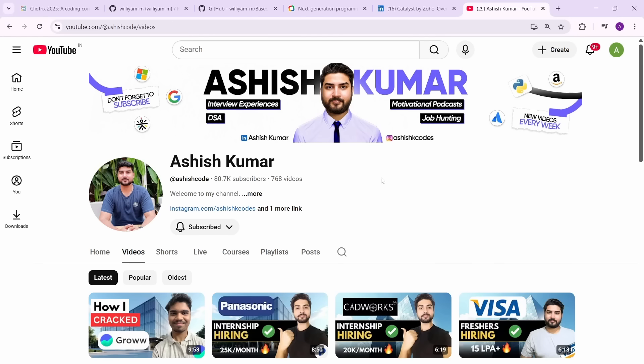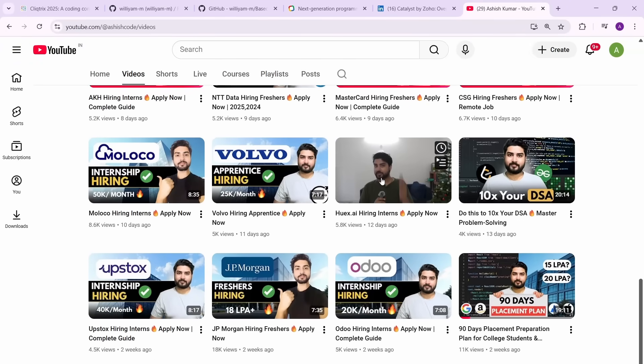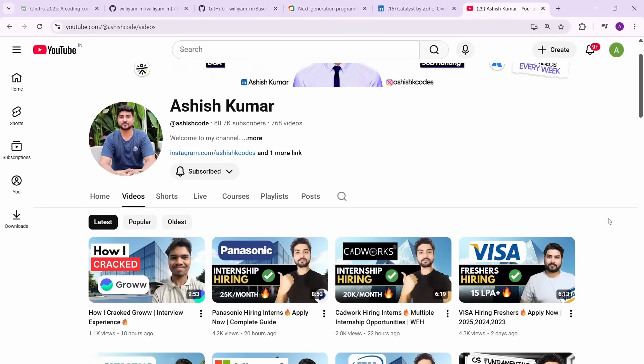The only thing you need to do is make sure you're prepared and that your resume has the right content to get shortlisted. A lot of times I see resumes that don't have the right things to get shortlisted. You also need to work on your preparation, which is why I made this 90-day placement preparation roadmap video — for all freshers and college students who want to get a job right now.